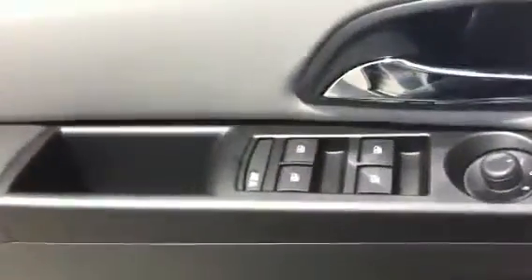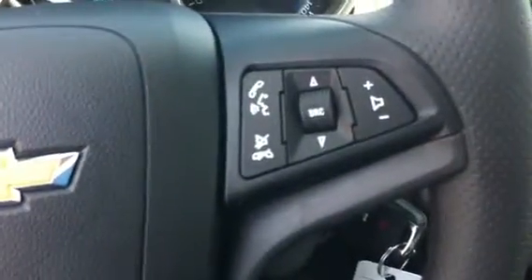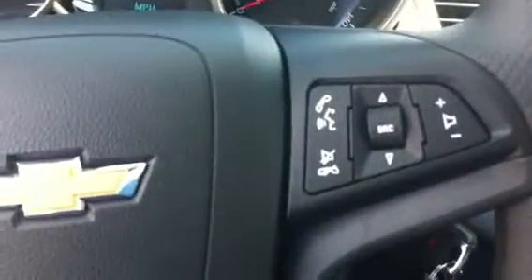Going to go ahead and just hop inside here. You can see you have all your window controls right here on the door. Also on the steering wheel you have your volume and your Bluetooth controls.